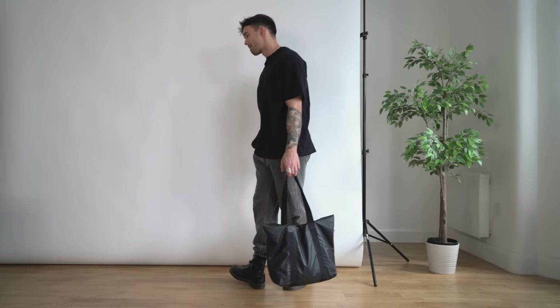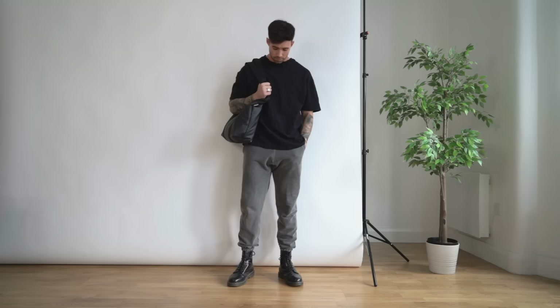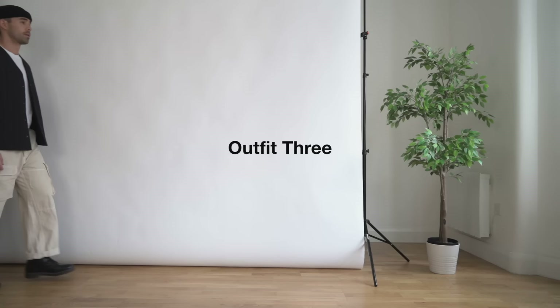Outfit number two is definitely a very casual version — teaming the Doc Marten boots up with sweatpants. Some of you will mess with this, some of you won't; I personally really do. This is the type of thing I wear when I'm going to the gym. I'll put all my gym gear in the tote bag as well. On top it's just a black oversized t-shirt, then we have the Cole Buxton sweatpants, and then the Doc Martens.